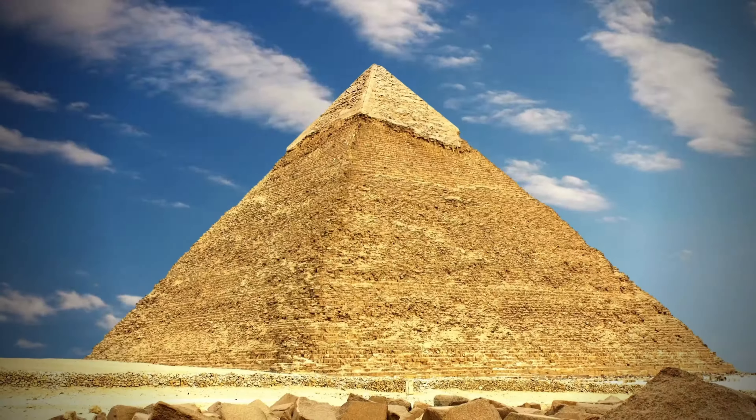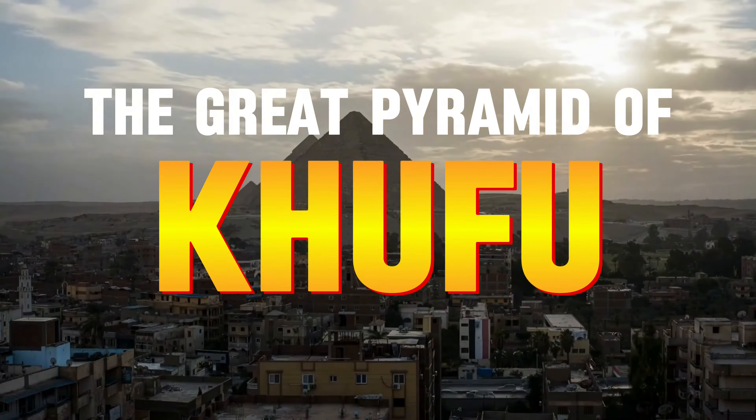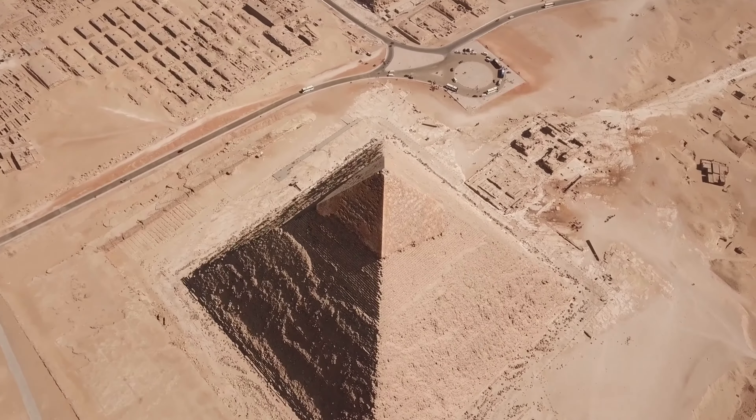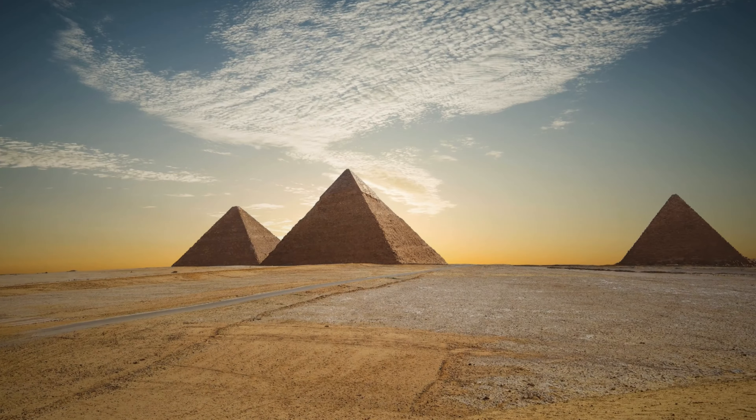There are three main pyramids located at Giza, each built for a different pharaoh. First, we have the Great Pyramid of Khufu. This is the largest pyramid, built for pharaoh Khufu. It stood about 480 feet tall — that's taller than a 40-story building.